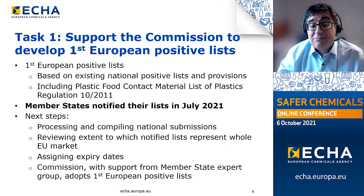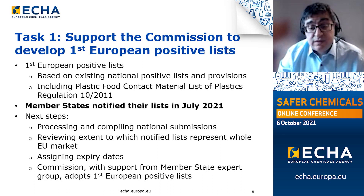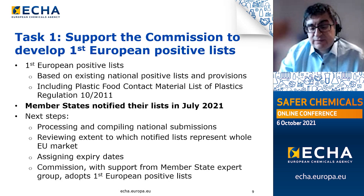The Commission is supported by a member state expert group, which helps with the implementation of the directive as a whole. Within that expert group, an internal working group of member states has been created to support ECHA in delivering the tasks assigned under Article 11.